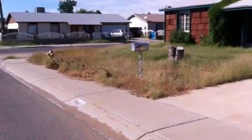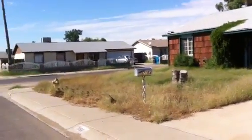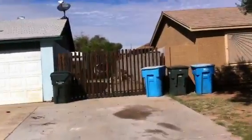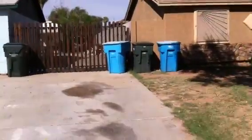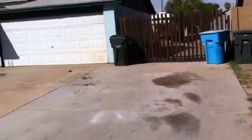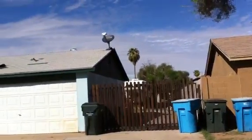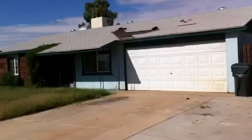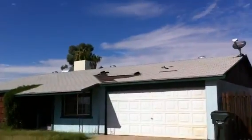No landscaping to the front, just a whole lot of weeds. Looks like a lot of debris in the back. There is an additional driveway to the side of the house. The air conditioning unit is on the roof. Looks like the roof is missing some shingles.